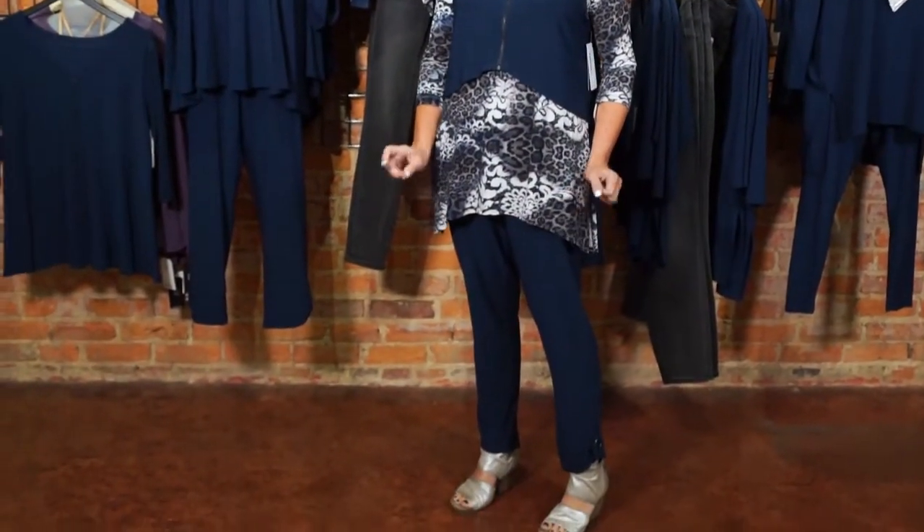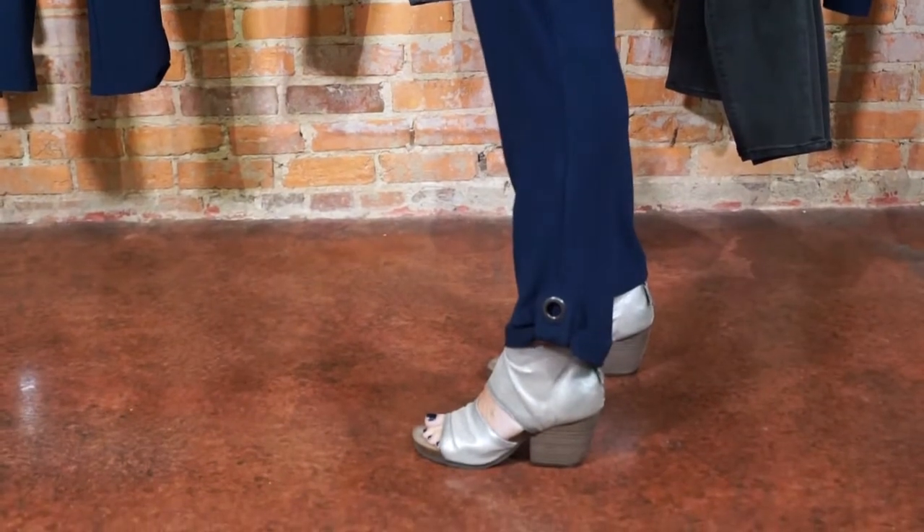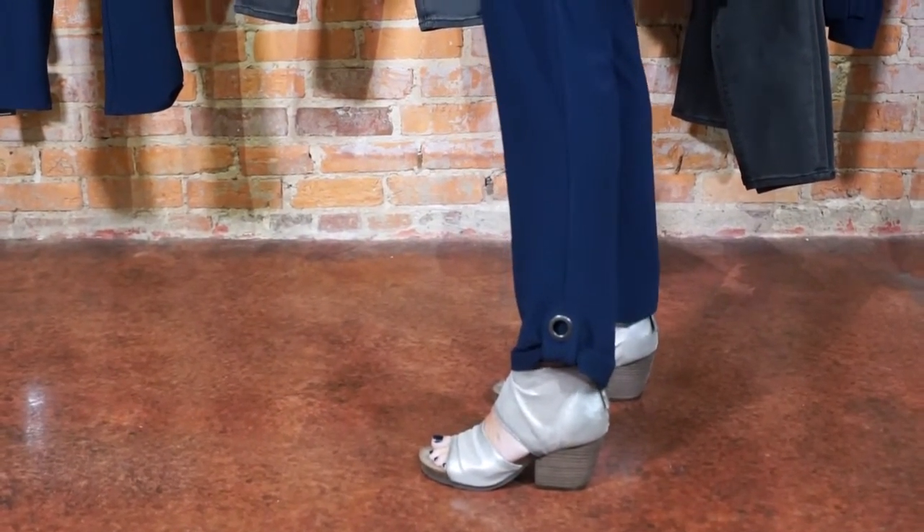I'm also wearing the narrow pant Halo Slouch — you can see the length on me is a little longer than on Carol, where it hit above her ankle. I've paired it with the OTBT Patchouli in silver. This outfit is amazing — the pants are super comfortable with pockets, and the tunic is gorgeous. This denim color is really a neat addition to your wardrobe.